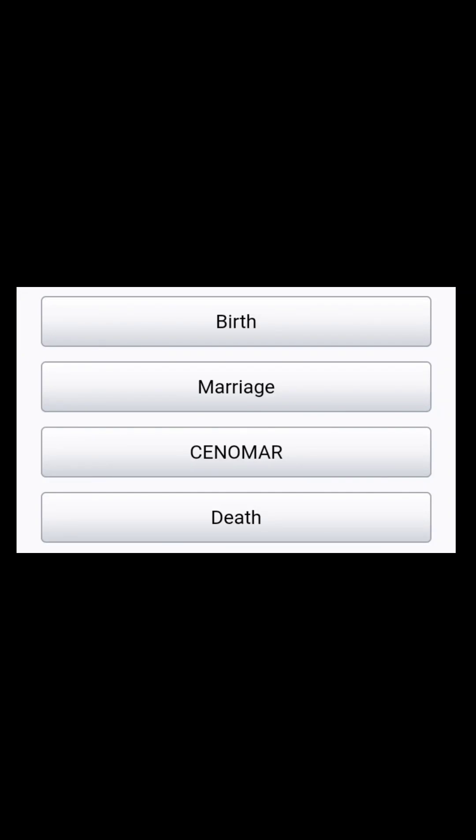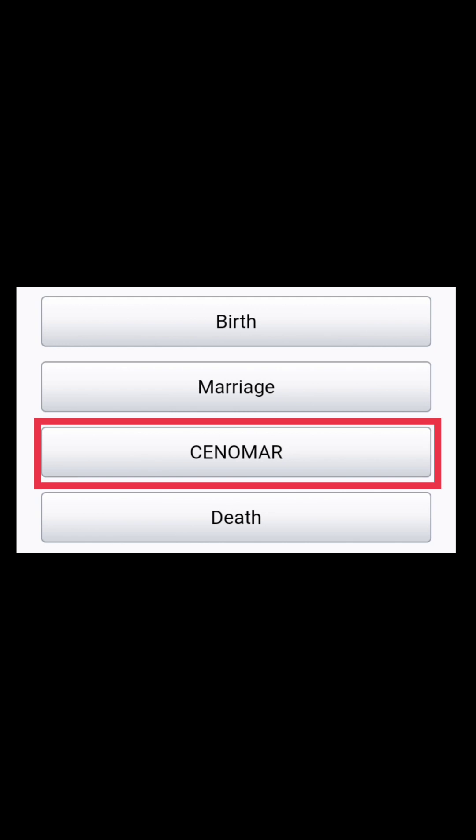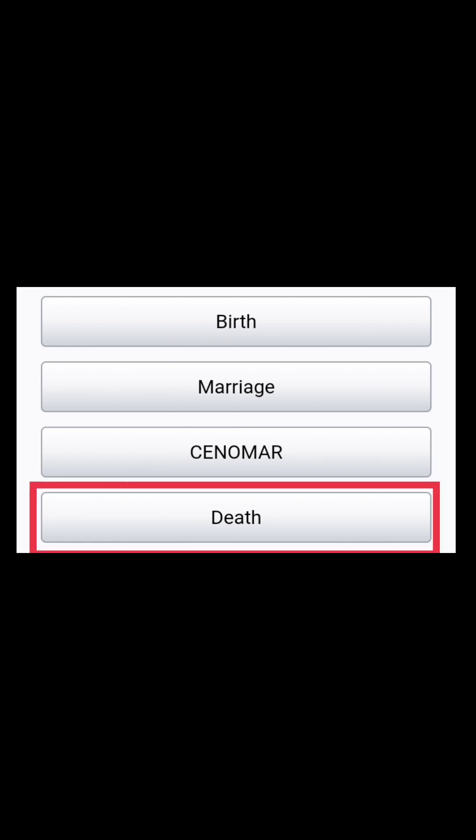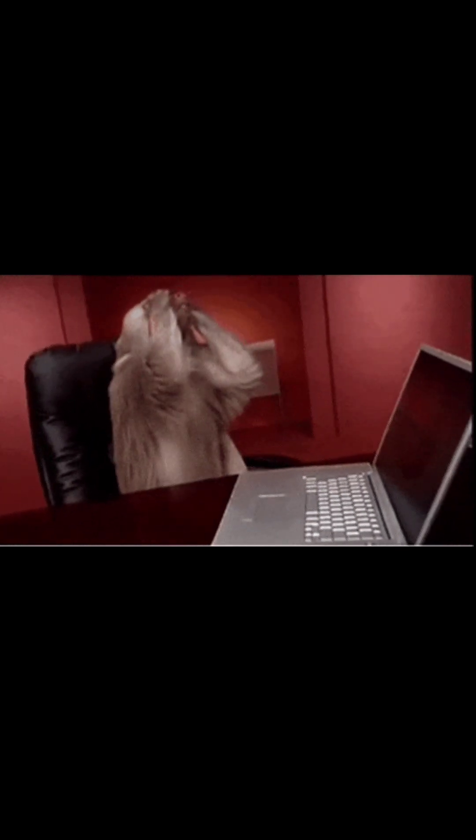For today's video, I will teach you how to get a birth certificate, marriage certificate, CENOMAR, and a death certificate using only your cell phones or laptops. But you must have an internet connection.